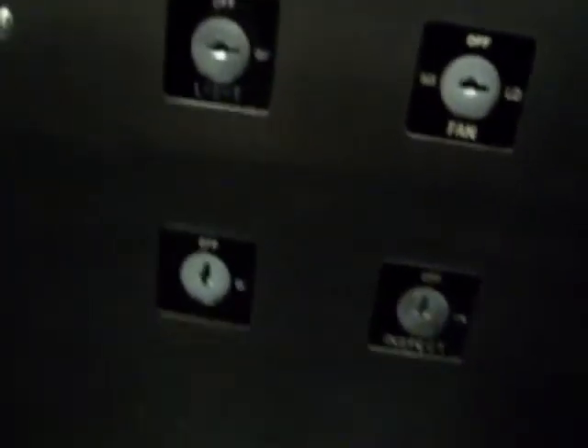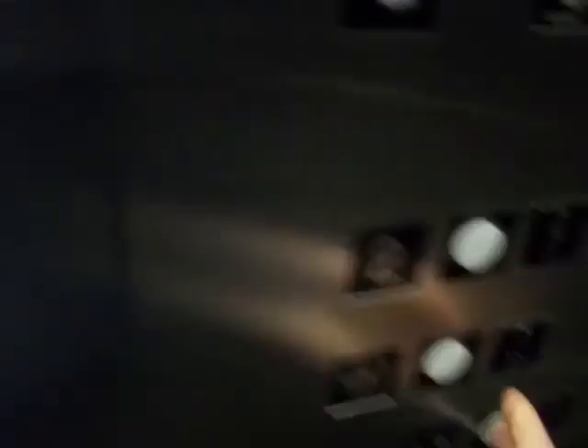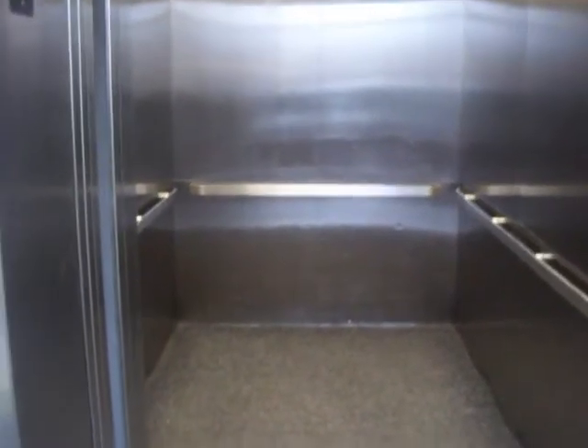Thank you. That's a lot of them. Go ahead. Go ahead. Now we're going to send it down. It's a really quick cab. It's a long door timer, so that's it.